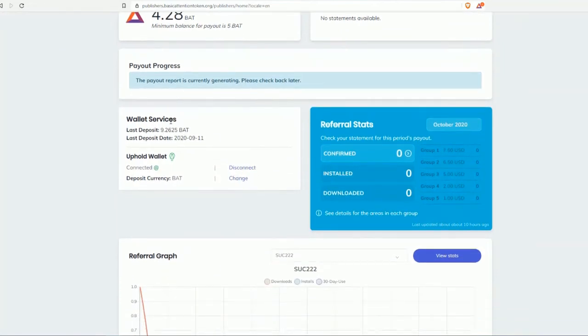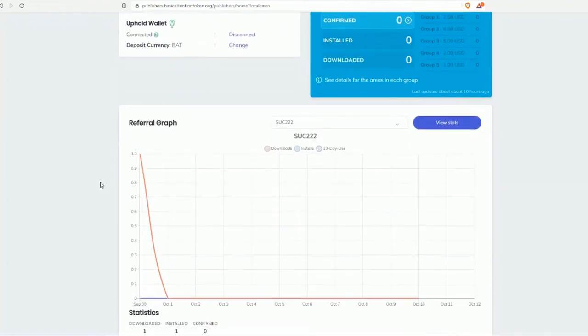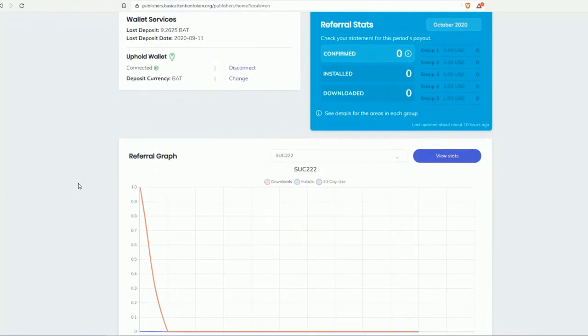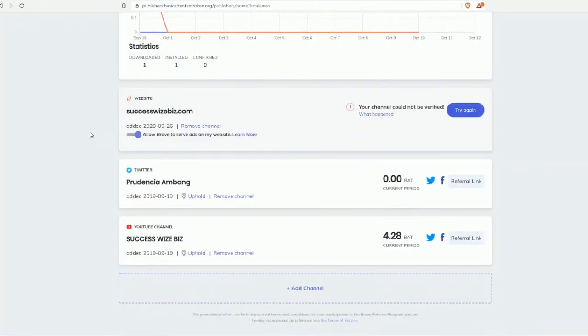In the dashboard, you have payout progress — the payout report is currently generating. Under wallet services, the last deposit was 9.2 BAT on September 11th, with my Uphold wallet connected. You can change or disconnect this wallet. I also have one referral recently confirmed on my account.